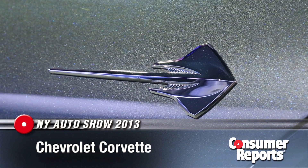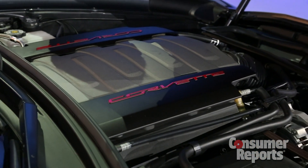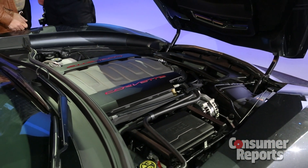For 2014, Chevrolet brought back the Stingray name for the Corvette. It's been all redesigned from the ground up, with a 6.2-liter V8 pushing approximately 450 horsepower. GM suggests that 0-60 is going to come in about 4 seconds — that's fast by anybody's standards.